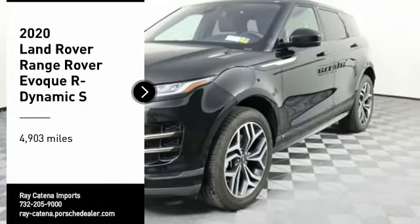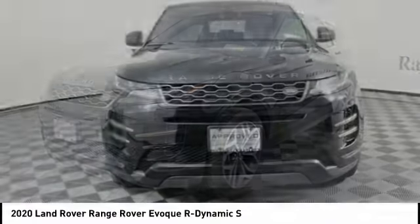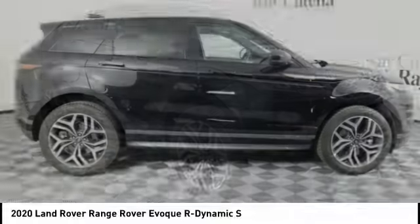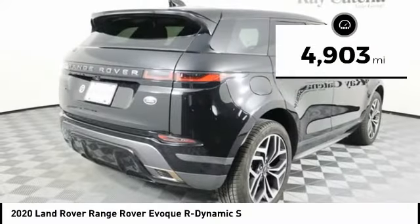We are pleased to show you the 2020 Evoke. The all-new Range Rover Evoke is the lightest and most fuel-efficient Range Rover to date, continuing our commitment to environmental sustainability. This vehicle has less than 5,000 miles.